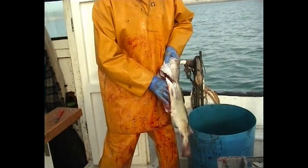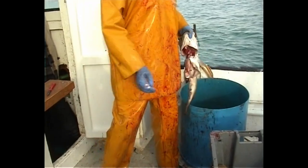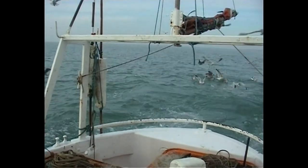On the other hand, you get up at five o'clock in the morning in the winter, and it's blowing a gale, pissing down with rain, and you think: what am I doing? Your gear's full of rubbish, you've had half your gear towed away in the night, and you think: is it worth it? And then, before you know it, it's spring again, and you think — yeah, it is. So that's why I do it.